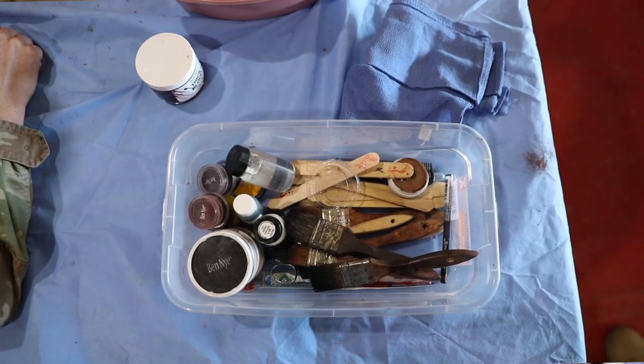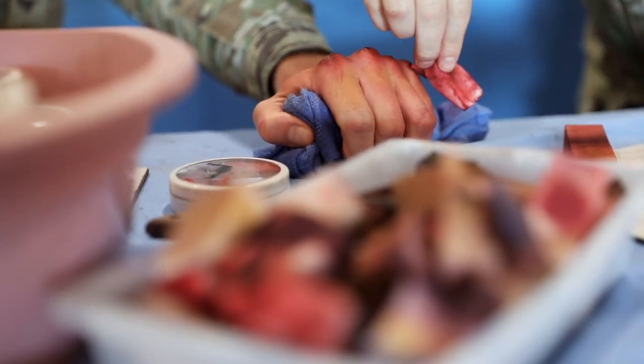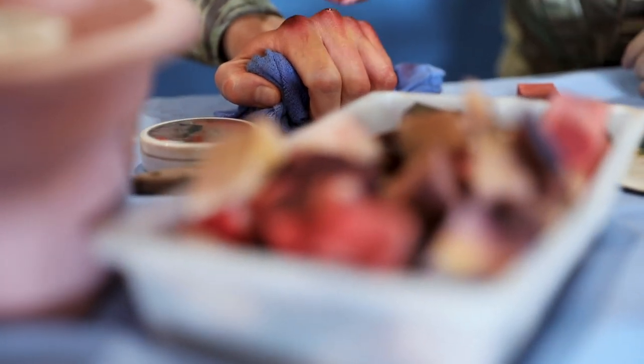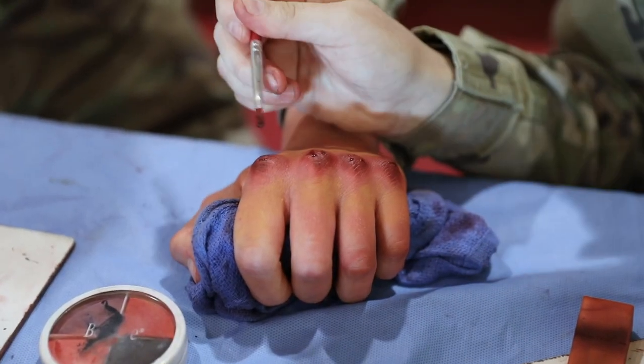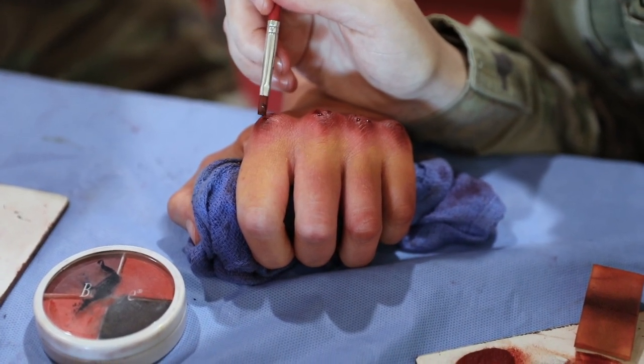We are using a gelatin-based moulage which, when it dries, dries hard. Then we can put more moulage on top of more moulage, and it can create a lesion. You can use cotton balls to create a rise and give a skin-like opening of a wound.